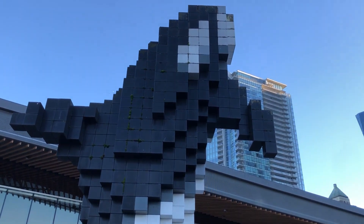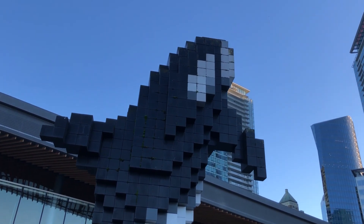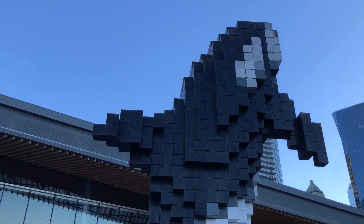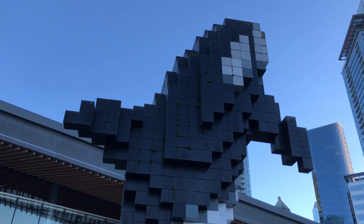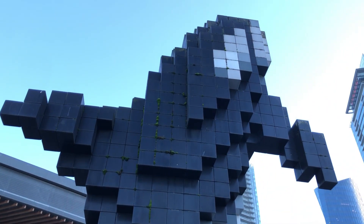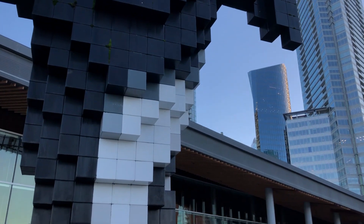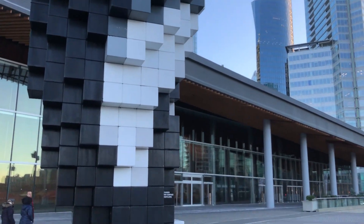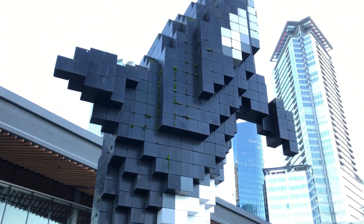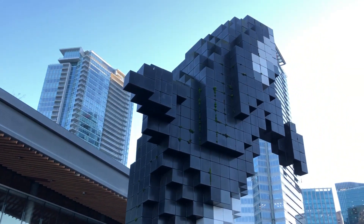The artist was Douglas Coupland. It sure is interesting — it's so beautiful.